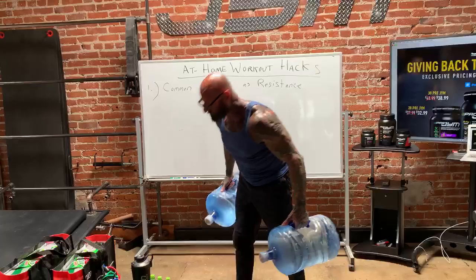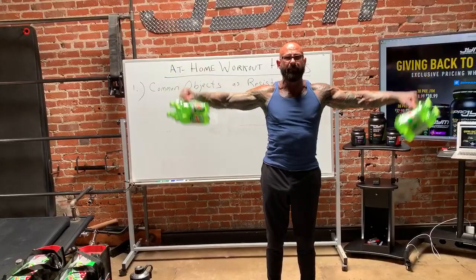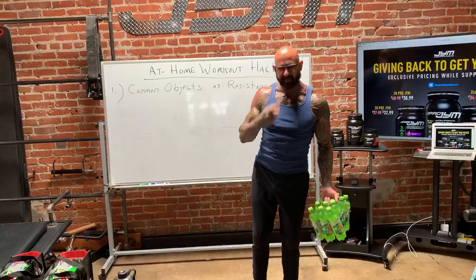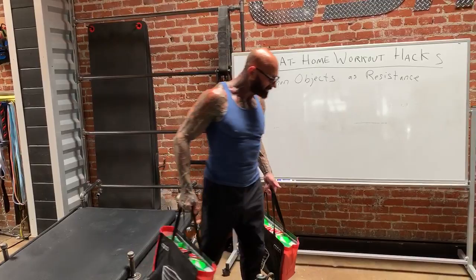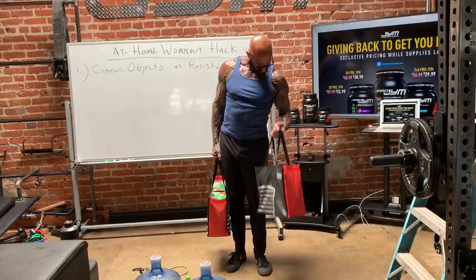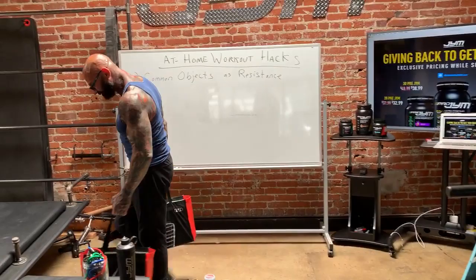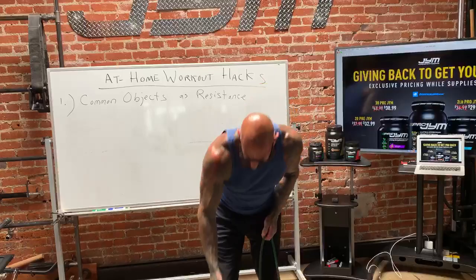Water jugs are another option — different sizes give you different weights, and some have handles making it much easier. These bottles are about seven pounds, so I can do lateral raises and curls, or hold two at a time for 14 pounds, or add a third for 21 pounds. Reusable grocery bags are also a great option for lateral raises, curls, and rows. Be creative — look around, figure out how to lift it and what muscle groups you can target.